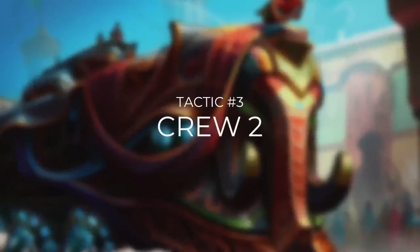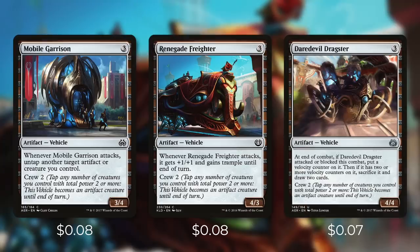Let's move on to tactic number 3, Crew 2. First up at 3 mana, we've got Mobile Garrison, Renegade Freighter, and Daredevil Dragster.